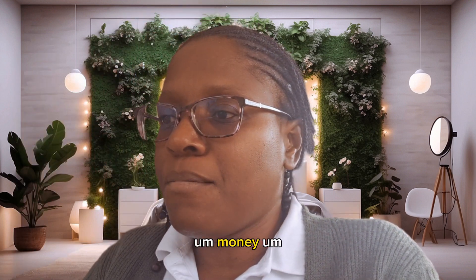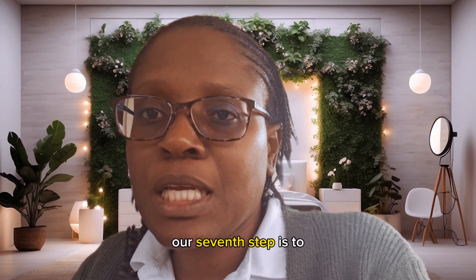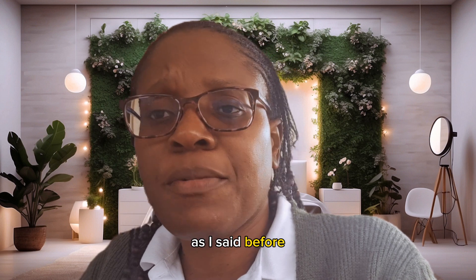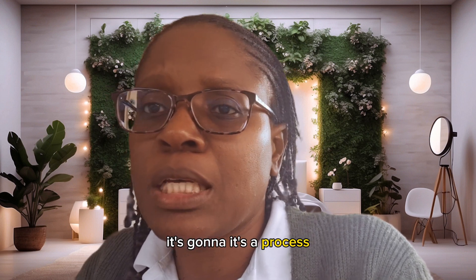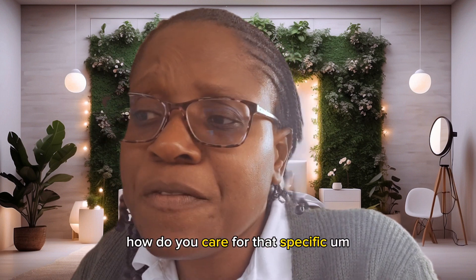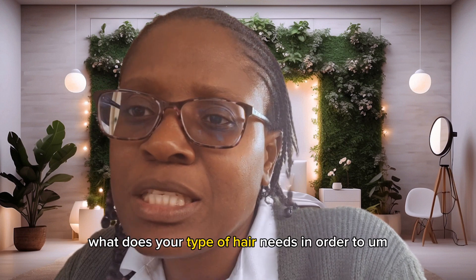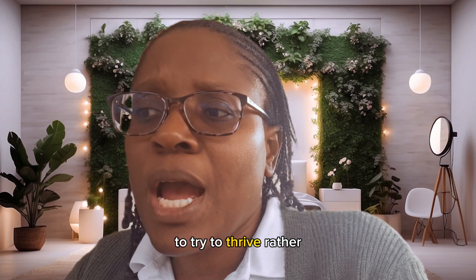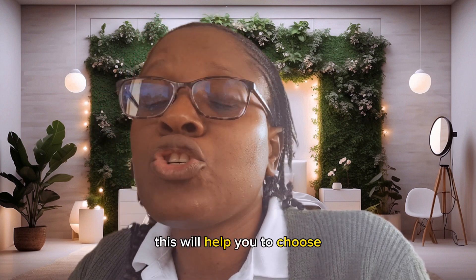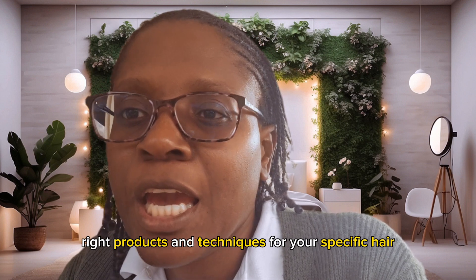The seventh step is to educate yourself. As you transition — and as I said before, it's going to be challenging, it's a process — you want to educate yourself on the texture of your hair: how do you care for that specific texture, what does your hair type need in order to thrive? This knowledge will help you choose the right products and techniques for your specific hair, and that is very important.